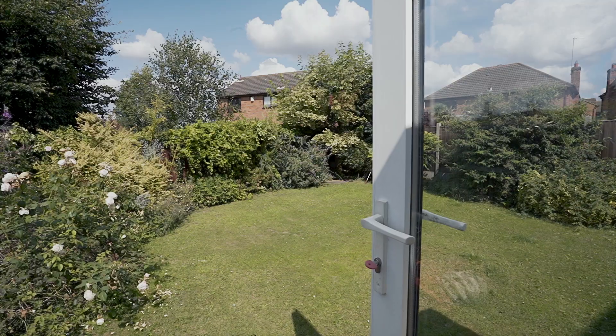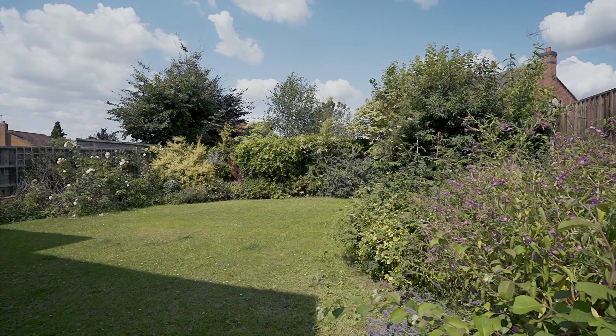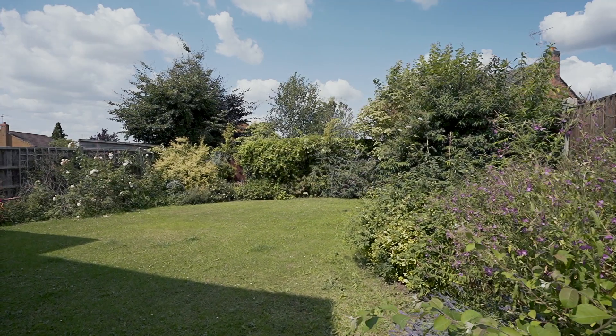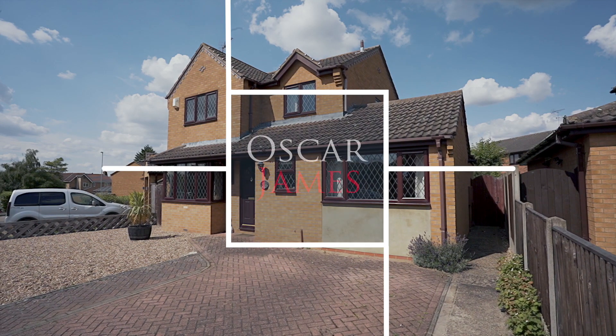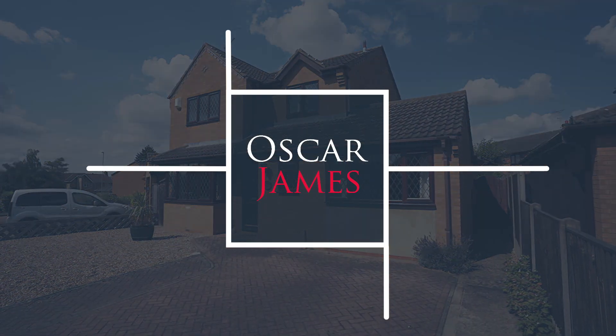To finish off at this beautiful family home, we're here in this mature rear garden which is mostly laid to lawn with a patio area leading from your utility room and conservatory. You also have side access to the front leading to your double drive. If you'd like any more information on this property, please give Oscar James a call today. Bye-bye.